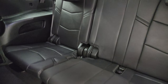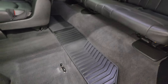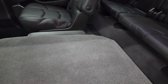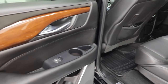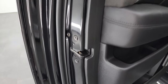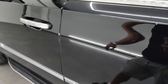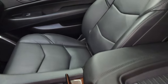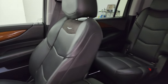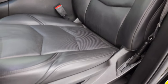Third row seats are in fantastic condition as well — no rips or tears on them. Carpeting is in excellent shape. Smells very clean inside this Cadillac. You get the wood grain trim and suede trim as well. Inside and bottoms of the doors all look really good.